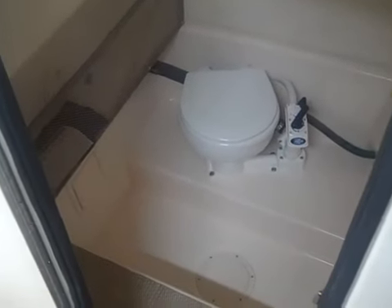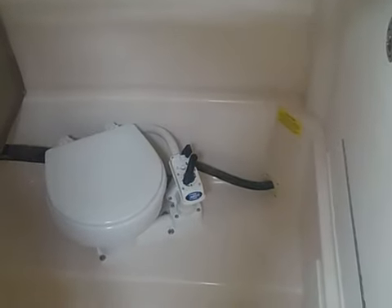Our next stop is the head area. Full marine head with holding tank and macerator. It's a walk-down head with plenty of storage, access to the electronics, and drainage — the perfect place to store equipment for going offshore.